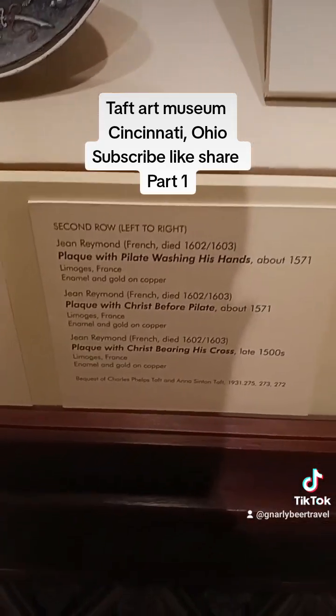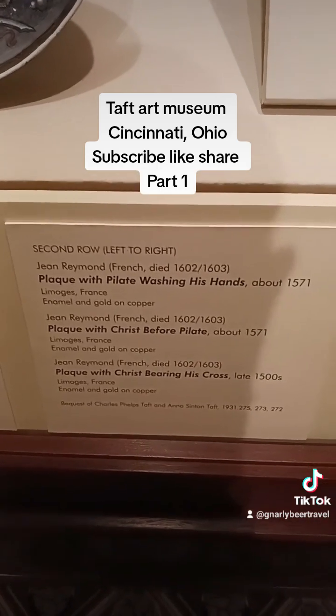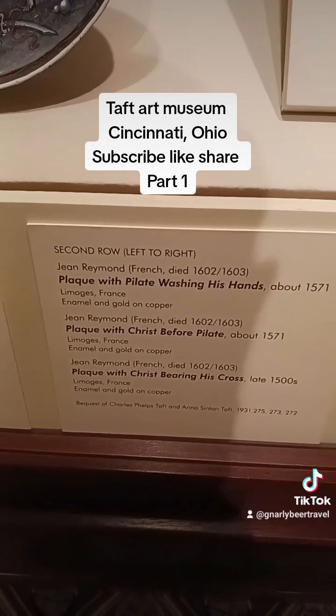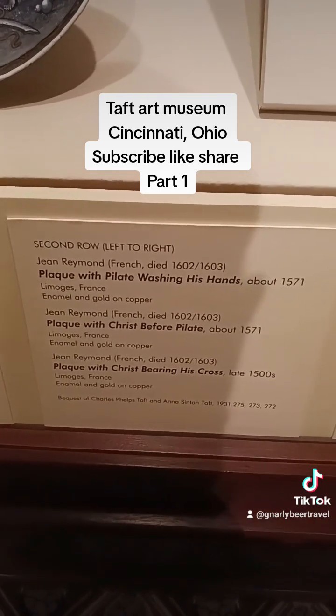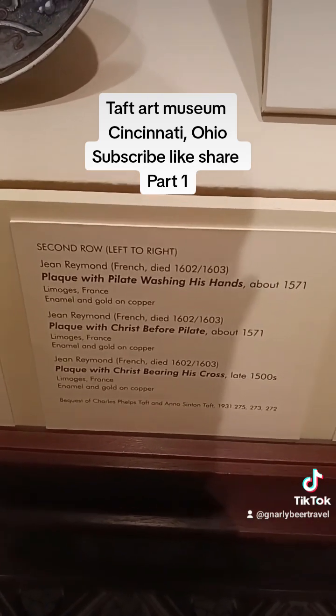Also we have a plaque with Pilate washing his feet. A plaque with Christ before Pilate. A plaque with Christ bearing his cross.